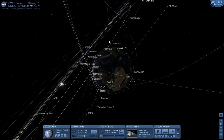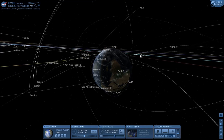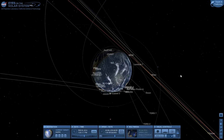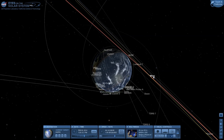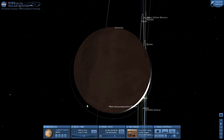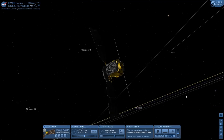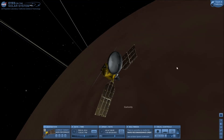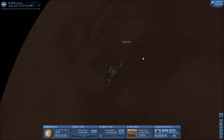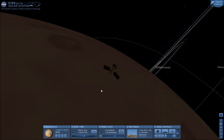Next, from Earth, let's go to Mars. Mars Reconnaissance Orbiter is just mapping out the Martian surface. Curiosity is on the other side.